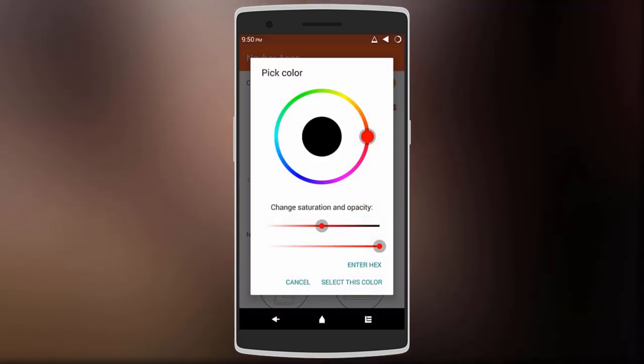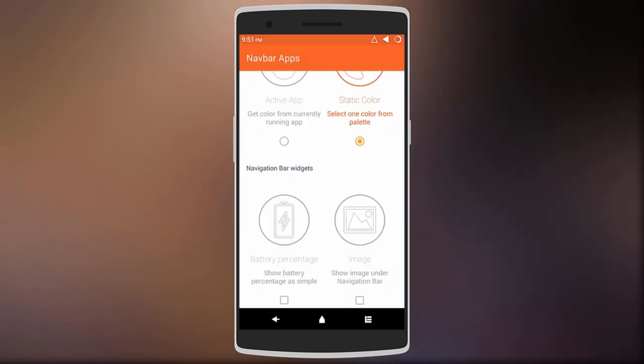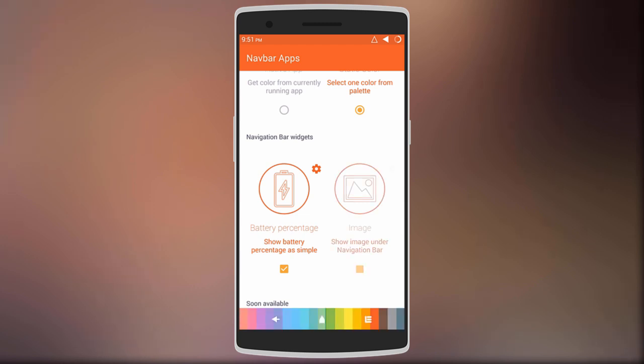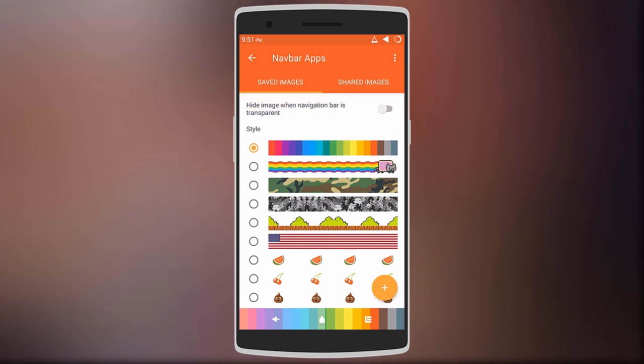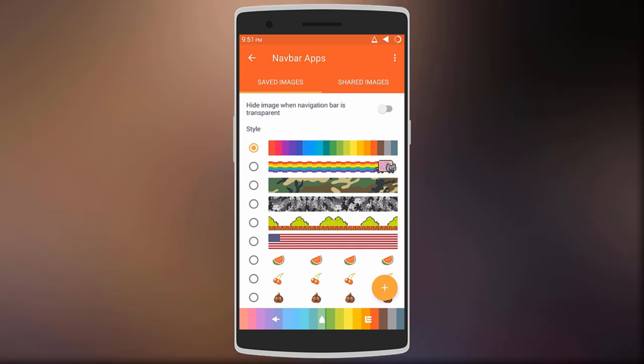There are 16 million colors to choose from. Below that, we have navigation bar widgets whereby you can enable battery percentage so that the lighter side of the nav bar represents the remaining battery left. You can also add an image to your navigation bar with many options to choose from, or add a custom image. I'm giving away 25 codes for the premium version of Nav Bar Apps — check the description below for the codes.